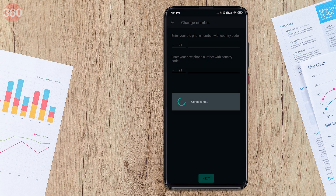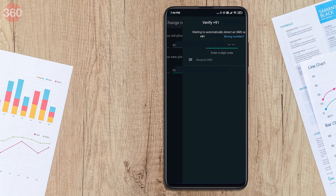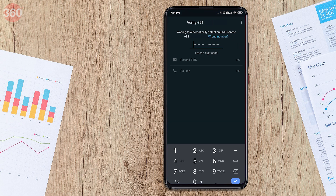Now tap done. WhatsApp will now prompt you to register your new phone number. You will get a six-digit code via an SMS or a phone call to complete the registration process. Once you register, your WhatsApp chats will continue to be available on your new phone number.